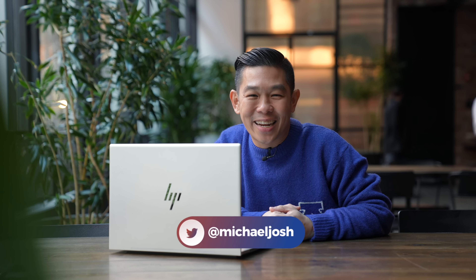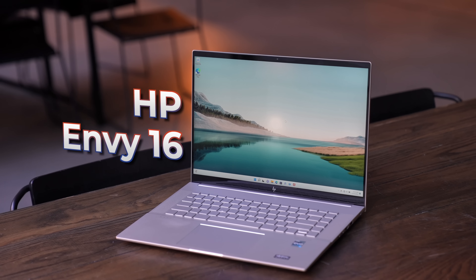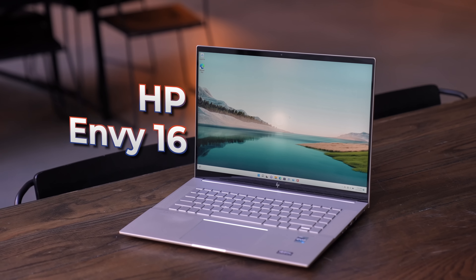This video is sponsored by HP. Hey guys, I'm somewhere in Manhattan, just finished a briefing, but I've got to pack up and head to the airport soon for something you may or may not have heard of — a mileage run — which means I'm flying to Miami and then flying back, which means I'll be on the road or in the air all day. The perfect opportunity to test out the HP Envy laptop 16.